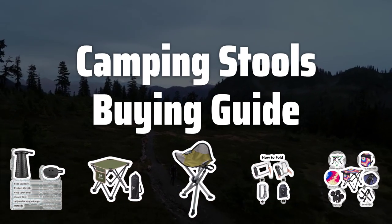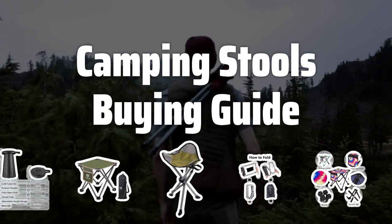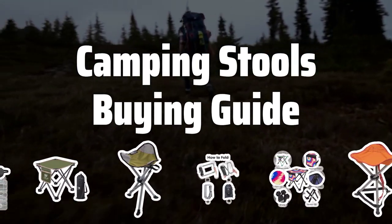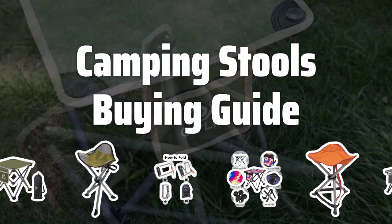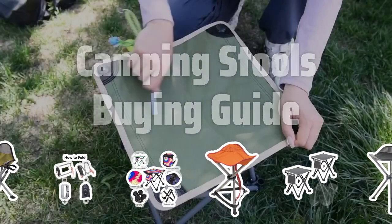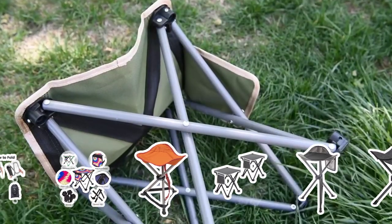Welcome to Top Best Picks. When it comes to camping, having the right gear can make all the difference in the world. One often overlooked but important piece of gear is the humble camping stool. These compact, portable seats can provide a much-needed respite for tired legs and backs after a long day of hiking or exploring. But with so many different styles and brands on the market, choosing the right one can be a daunting task. In this video, we will explore some key factors to consider when selecting a camping stool.